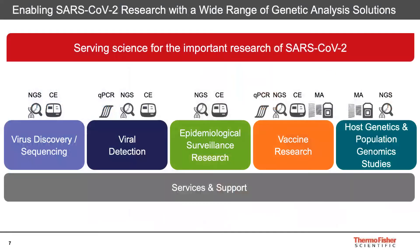I'm going to show you how you can use these instruments for your research on SARS-CoV-2. We'll review five different research areas and showcase which of our genetic analysis technologies and solutions can help you. We have solutions for biosequencing, pathogen detection, epidemiological surveillance, vaccine research and development, and host genetics and population genomic studies. Here at Thermo Fisher, we are committed to solving science in the battle against SARS-CoV-2 infection.